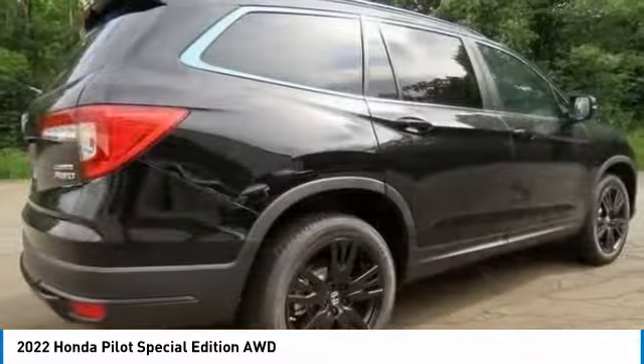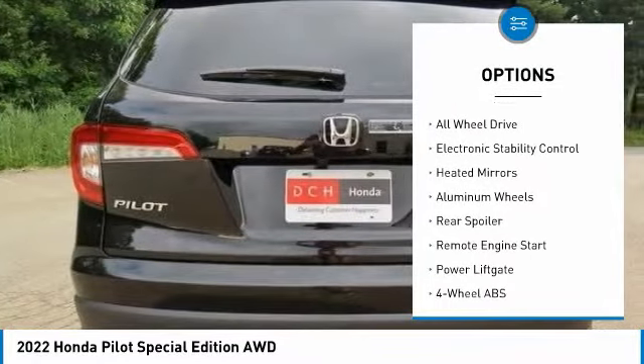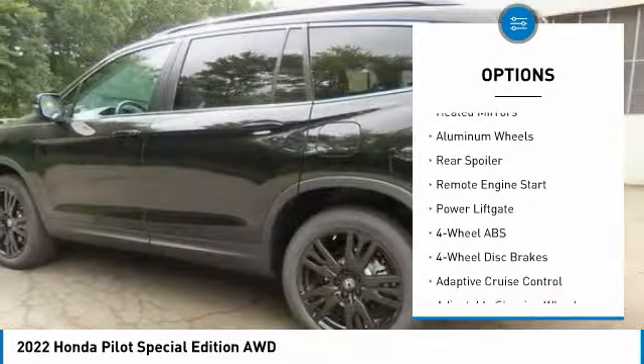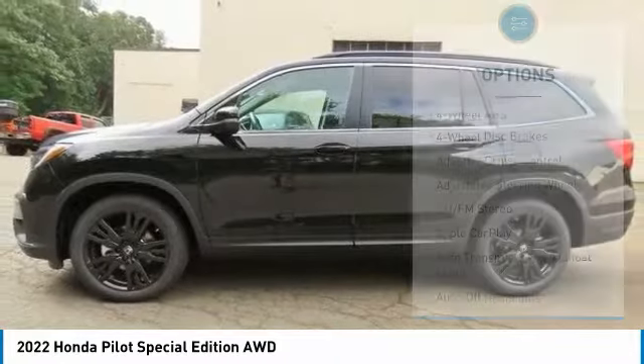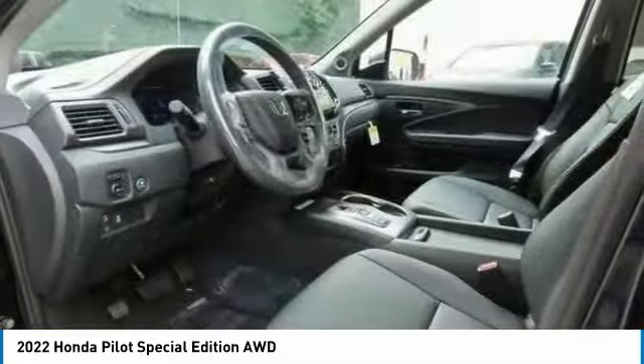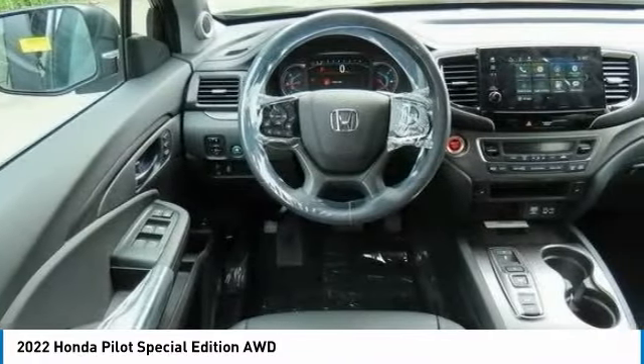Here are some of this vehicle's great options: Tire Pressure Monitoring System, Blind Spot Monitor, Sunroof, All-Wheel Drive, Electronic Stability Control, Heated Mirrors, Aluminum Wheels, Rear Spoiler, Remote Engine Start, Power Lift Gate.